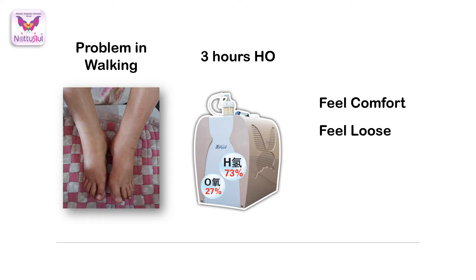Her foot was painful because of the dry skin and redness. After using it for six sessions — meaning about three hours — she could already feel comfort on both her legs. She said it felt not so tight, a bit loose. Previously she had difficulty walking at all.